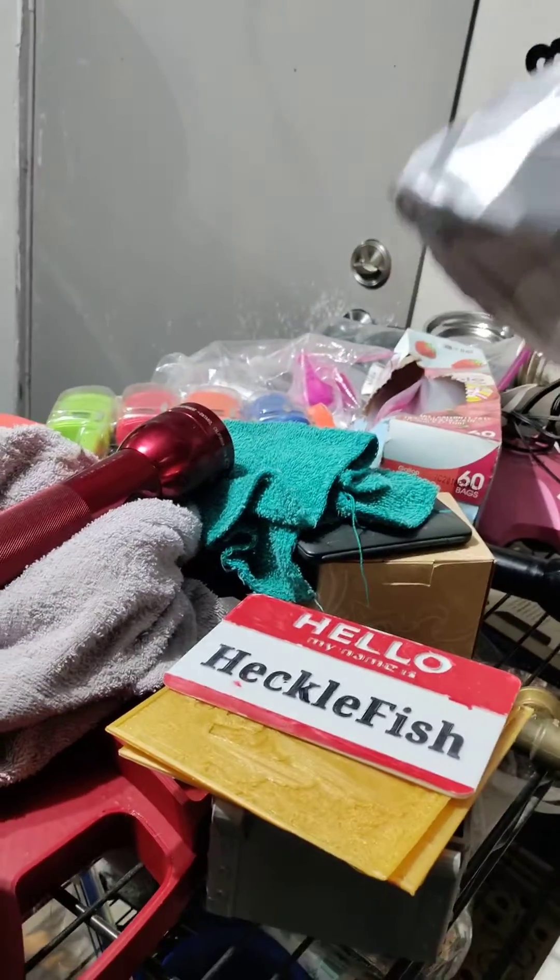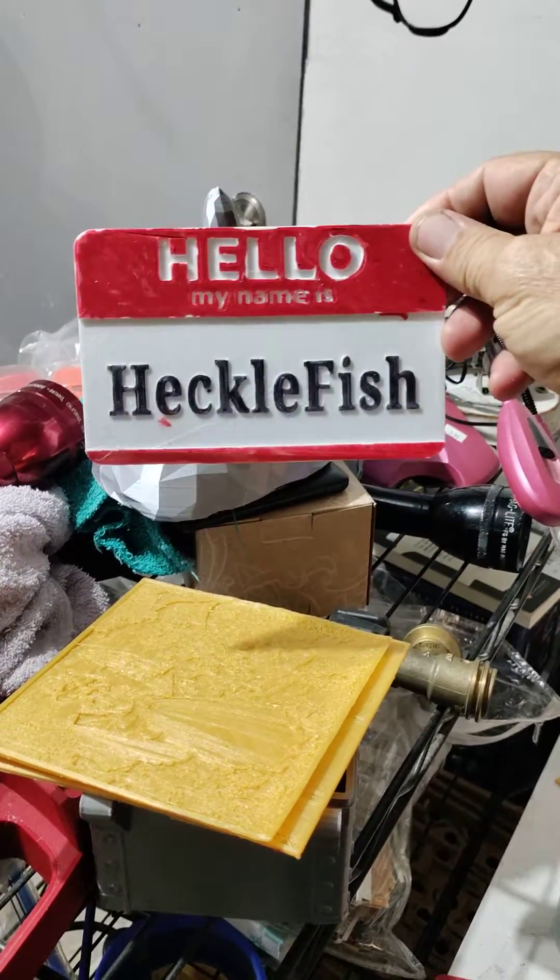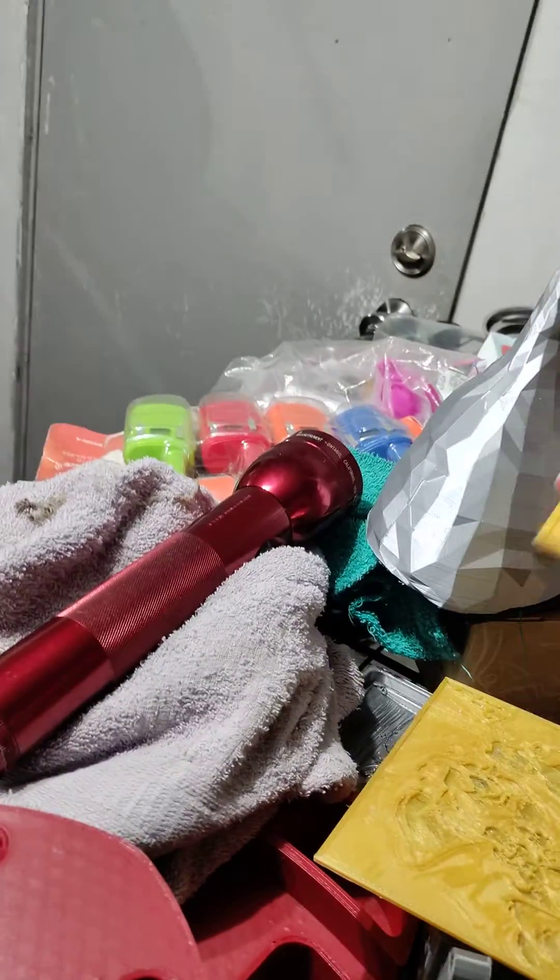And of course we have good old Hecklefish's aluminum hat. Hello out there Hecklefish, if you ever watch this — it's hello. And I can even do lithographs.